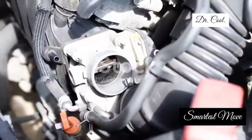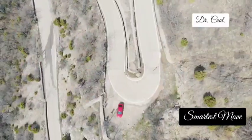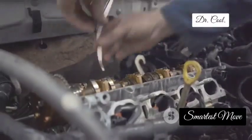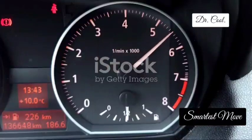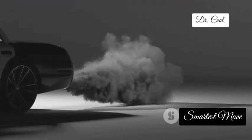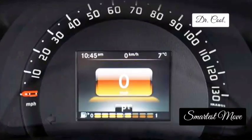Let's move on to the barometric pressure sensor, the altitude adjuster for your engine. This sensor is like a miniature weather station for your car, constantly monitoring the atmospheric pressure, which can change with altitude. This information helps the engine control unit make adjustments to the air-fuel mixture for optimal performance at different altitudes. When your barometric pressure sensor starts to fail, you might notice poor acceleration, inconsistent engine performance, or even increased emissions. A faulty barometric pressure sensor can really throw off your engine's performance, especially at higher altitudes, so don't ignore those warning signs.